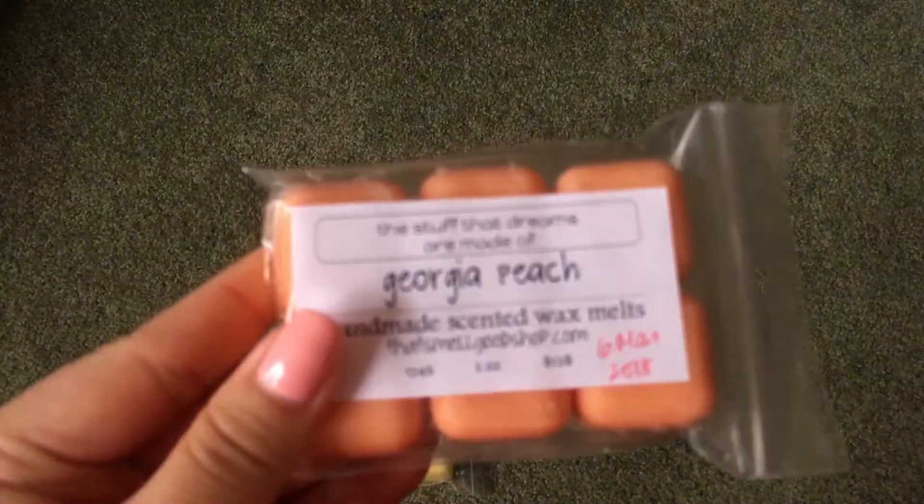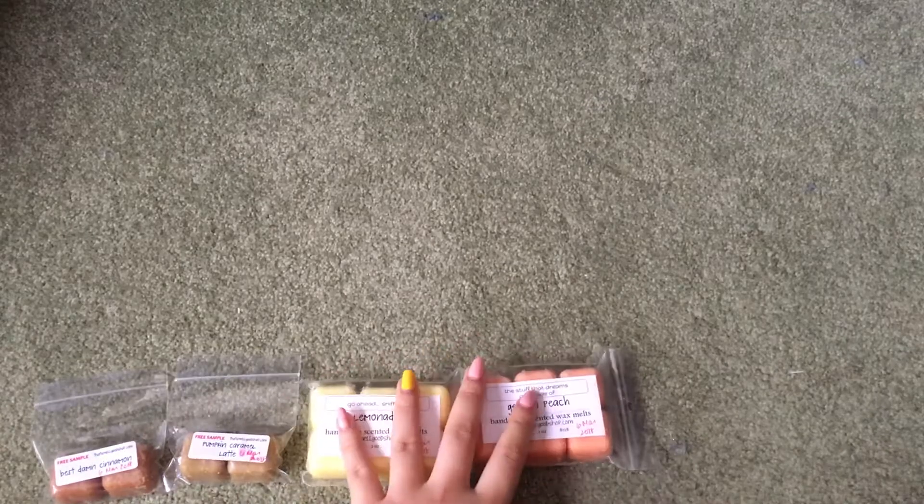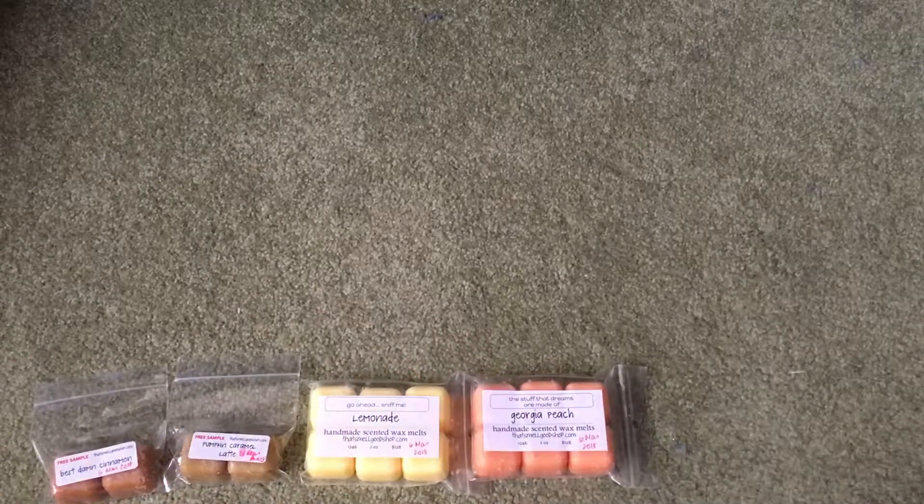Then I got Georgia Peach — this is the only peach scent I've found that I can actually quite like. I find it's similar to a peach juice scent, very similar to Yankee Candle's Peach. It's definitely more of a peach juice than a fresh peach. I really like the juicy peach, peach juice kind of peach scent.